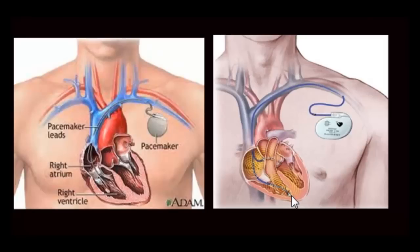What are the indications for a pacemaker? The most common indications are slow heart rate or a heart block in the electrical conduction system. Sometimes pacemakers are also indicated for patients with severe heart failure, where making the ventricles beat in synchrony would improve the patient's symptoms.